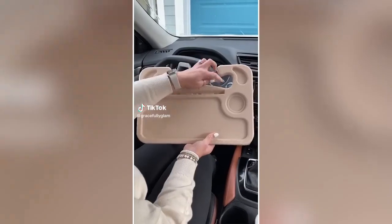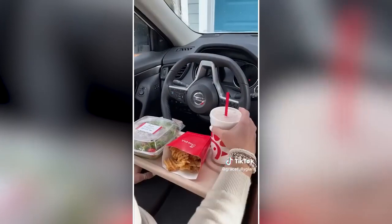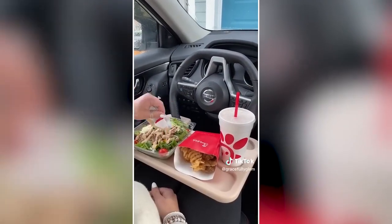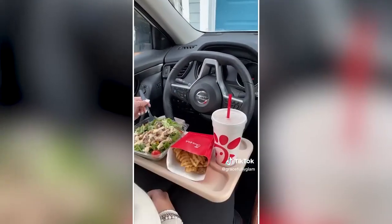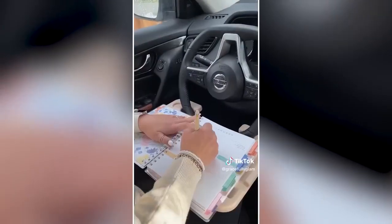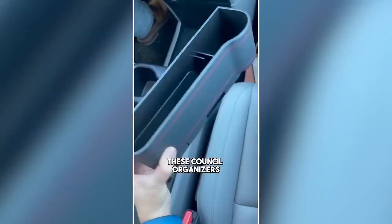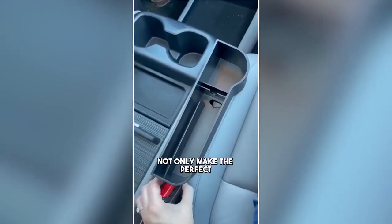This steering wheel tray is only to be used while the car is parked. It's perfect for those that work from their vehicle or those on longer car rides. There are two sides — one for your meal, a spot for your tablet, and the other side is perfect for things like your planner and your laptop. Lots of color options.